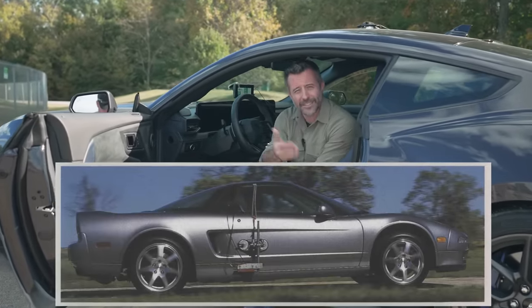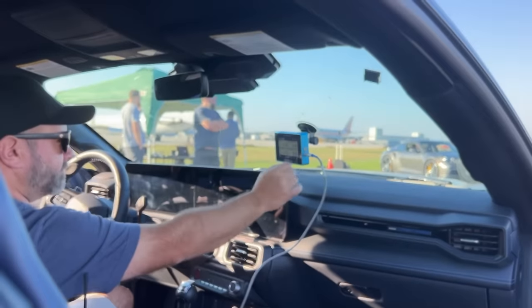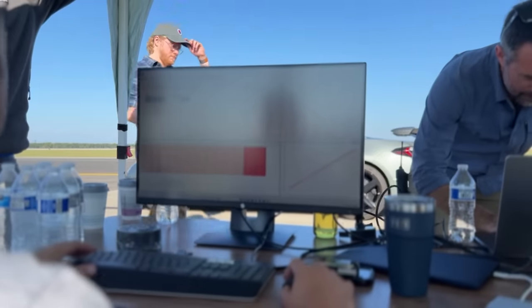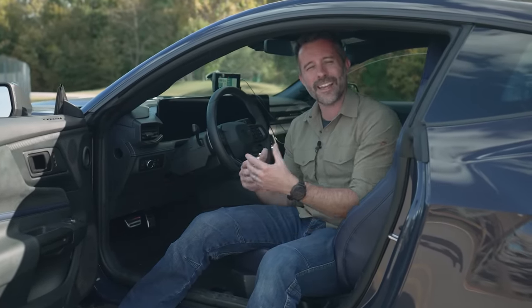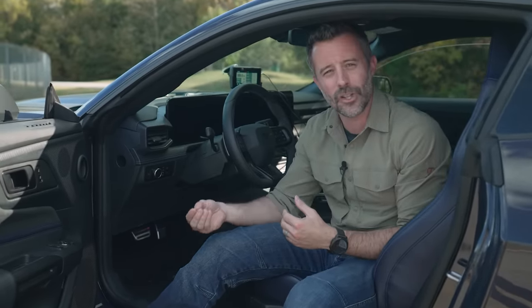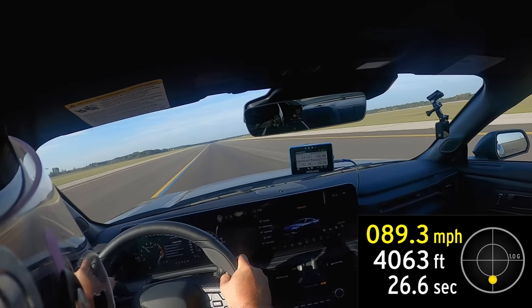Our testing process and hardware have changed a lot since 1998. Back then they were using a fifth wheel attached to the vehicle's exterior; now we have sophisticated GPS data loggers that record a vehicle's position 100 times per second. We also use a trigger attached to the brake pedal of each vehicle that captures the braking performance from the pedal application, not just from when the vehicle starts slowing, giving us a more complete picture of a vehicle's performance.